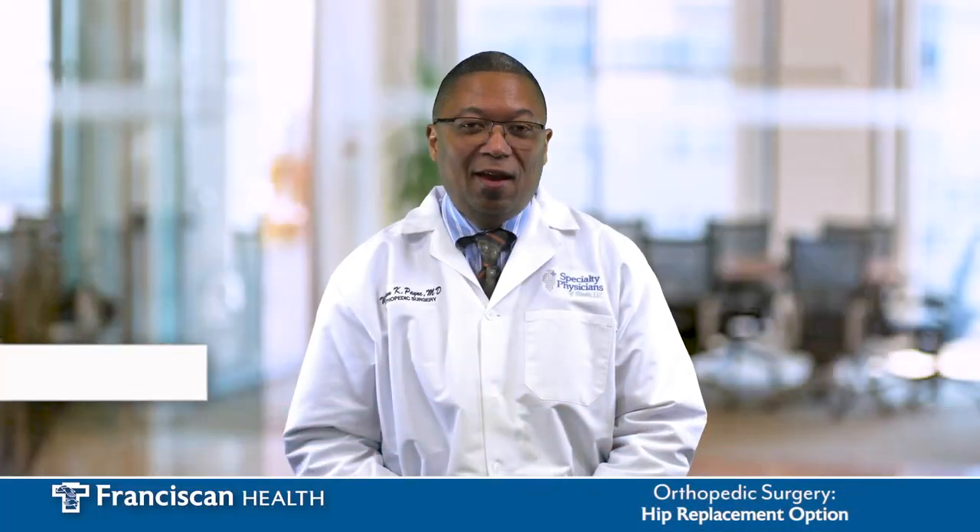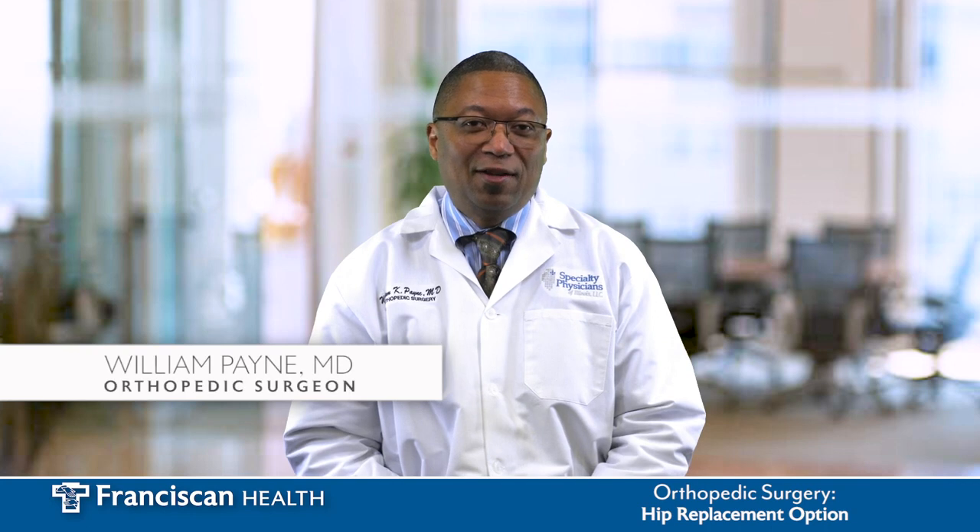Hi, I'm Dr. Payne and I'm an orthopedic surgeon. I practice at Franciscan Health in Olympia Fields and I've been doing hip replacement for approximately 20 years. I've done thousands over my career and most recently I've been using new technology called IntelliJoint to make the procedure safer, more effective, and to produce better outcomes.